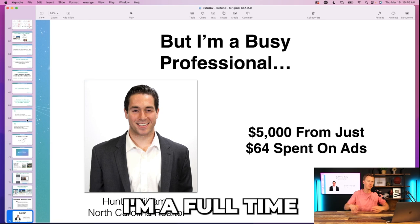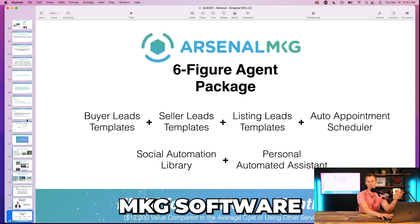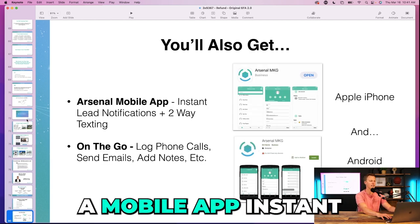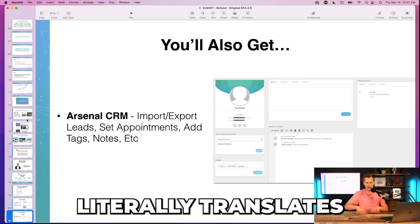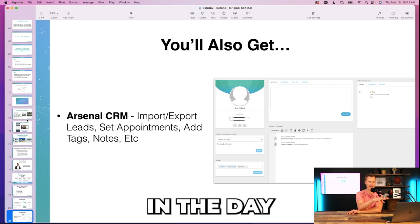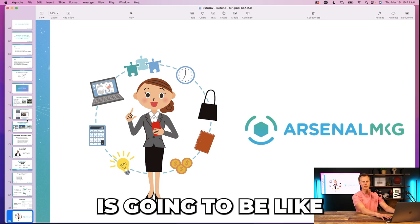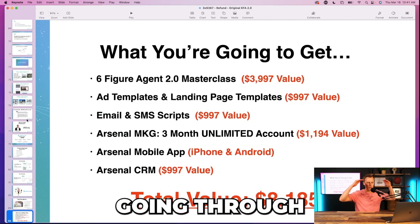More case studies and testimonials hitting different objections: I'm new, I'm a busy professional, I'm a full-time parent. You want to hit these pain points people are thinking. Also: you're going to get the Arsenal MKG software — or whatever your white-label brand of GoHighLevel is — thrown in for free for the next three months. With that: unlimited buyer leads, seller leads, a mobile app, instant two-way texting, instant lead notifications, CRM on the go. All this translates exactly over to GoHighLevel. Arsenal is your automated lead assistant, following up with all your leads on autopilot with proven lead campaigns.